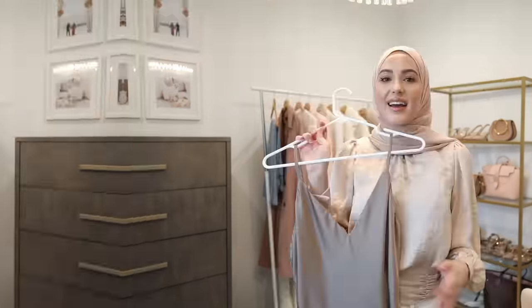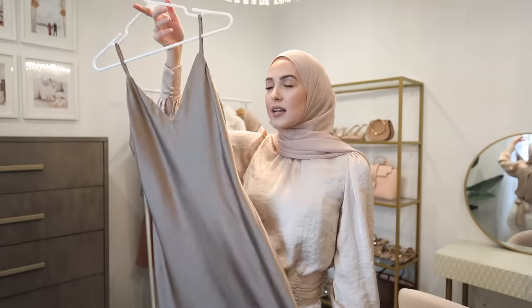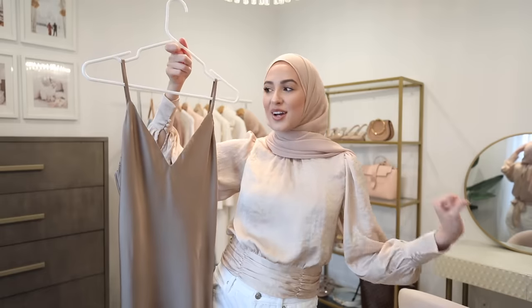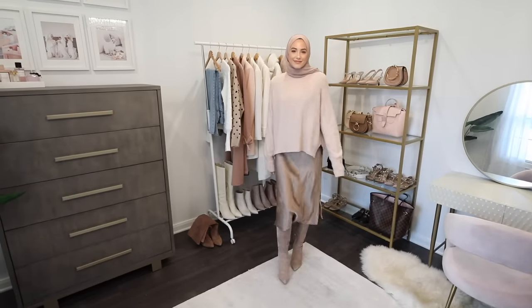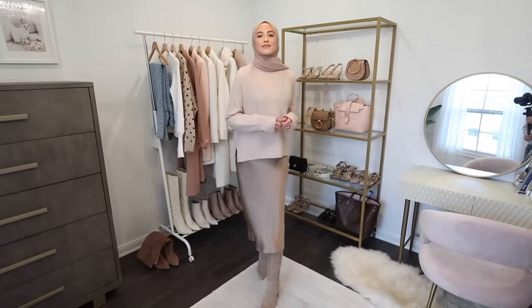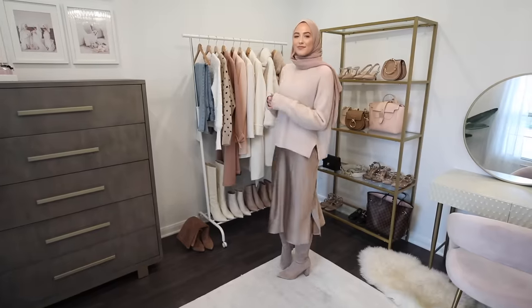Next up I have this really gorgeous silky satin cami dress — not something you'd look at and think is modest, but I have a hack to make it work. During the winter you can throw a chunky sweater over top of it and it will look like a satin skirt with a sweater on top. It's one of the best hacks because it's such a beautiful, trendy outfit while still wearing pieces from your wardrobe you wouldn't normally consider modest.